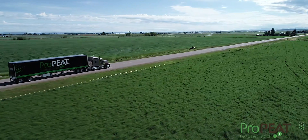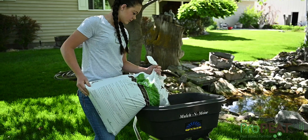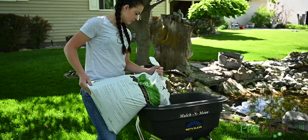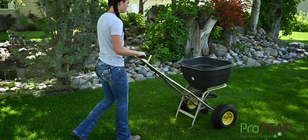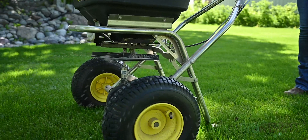Pro-Pete does not rely on coating to release nutrients. It works as a natural release for micro and macronutrients, but is still readily available to the plant when needed. Pro-Pete applies evenly with little to no dust.